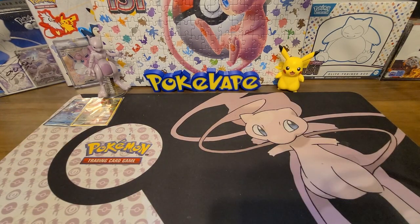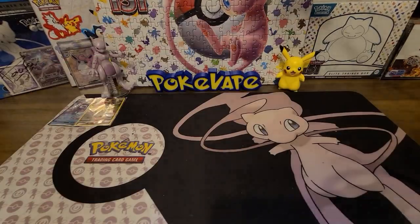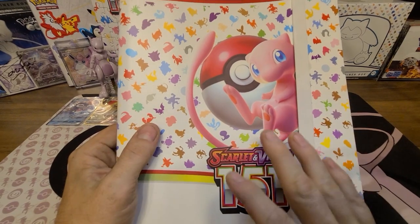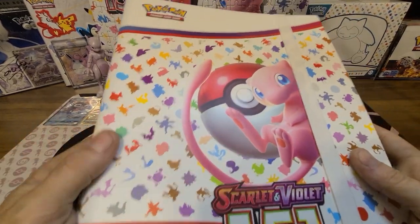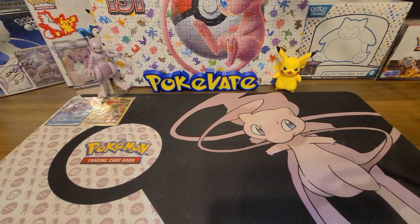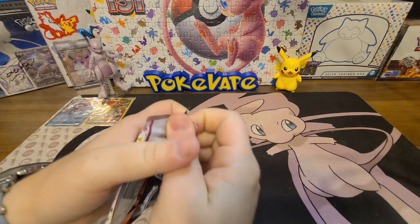All right, so we're going to go ahead and actually open up this binder collection. You get four packs and the binder. I think there are no promos or anything. I actually like that binder. So like I said, you get the Scarlet Violet 151 binder — I was not aware it was going to be a full binder. I thought it would only hold about 180 cards, but this is an actual full binder with side-load slots. You get four packs — she picks first.